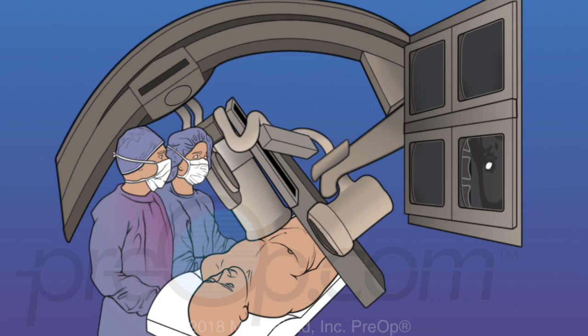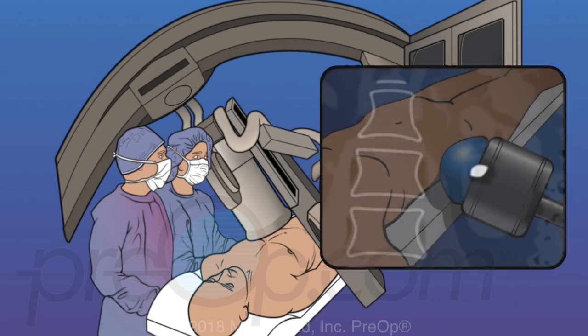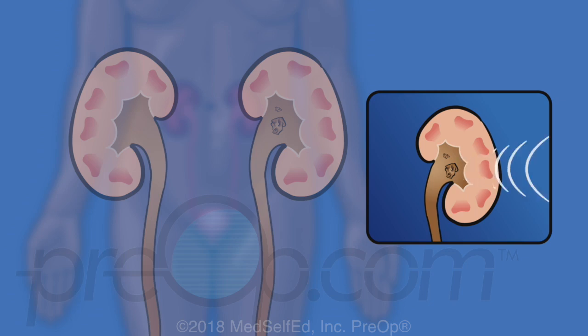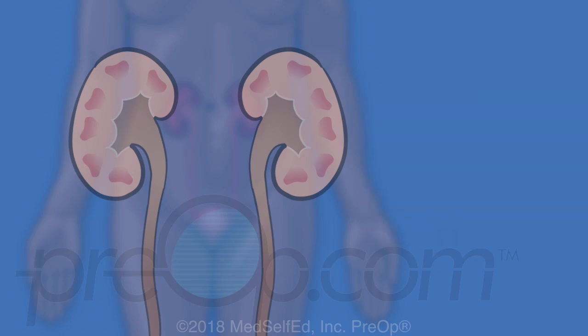ESWL is known as lithotripsy. This non-invasive procedure is often useful for stones in the kidney. An x-ray device is used to pinpoint the kidney stone location, and a water-filled lithotripsy device is positioned against the skin over the kidney and aimed at the stone. Pulses of shock waves are directed at the stone to break it into tiny pieces so they can pass out of the body. These pulses create a tapping noise and sensation on your back, and patients can have bruising and soreness from the shock waves.